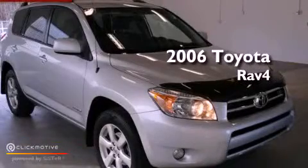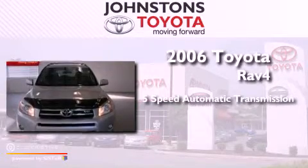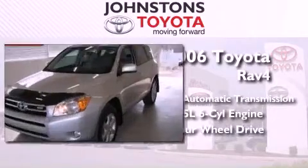This is a 2006 Toyota RAV4. This vehicle has seating for five adults, a 3.5-liter V6, and the added safety and control of four-wheel drive.